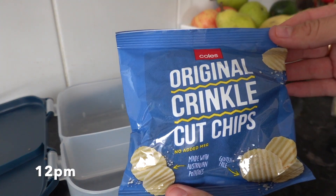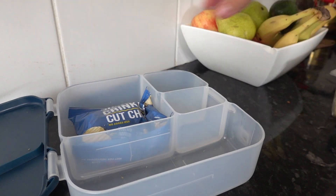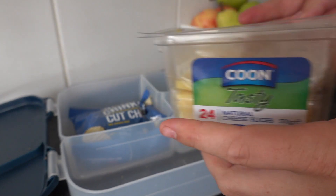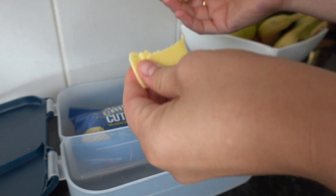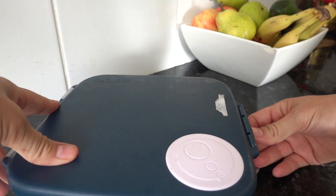Next up, I am packing Jacob's therapy box. Usually during his therapy sessions they use food as a positive reinforcer for him. We're also trying to get him to use his AAC device to communicate, so currently he just has chips and cheese as part of his therapy sessions and I'll pack that in a lunch box for him.